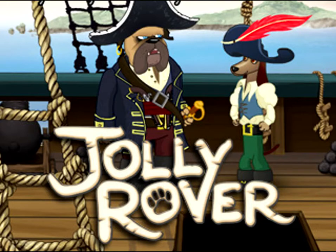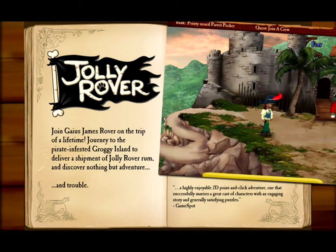Now, first off, Jolly Rover is a point-and-click adventure. It is the genre of dog, if you will. They are all dogs — every single character is a dog. It's wonderful. I love it. It's set in a pirate land.